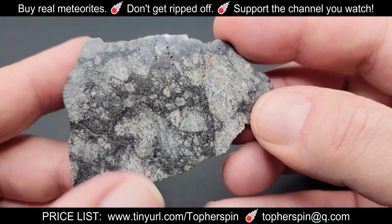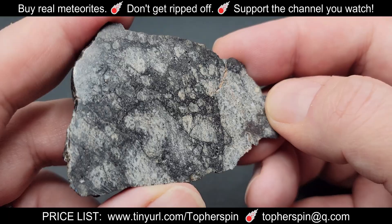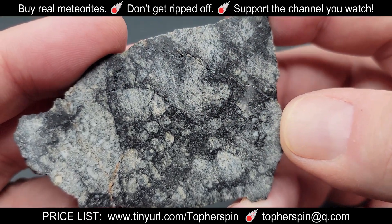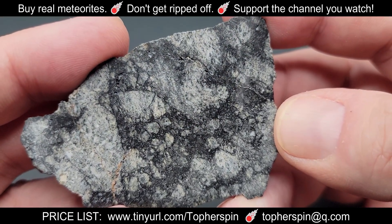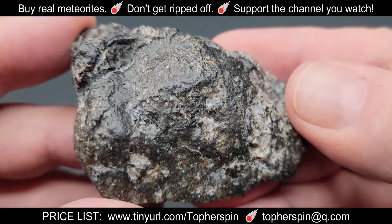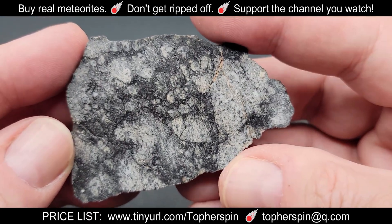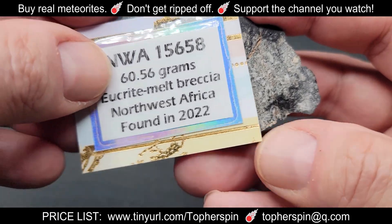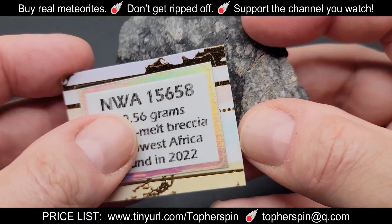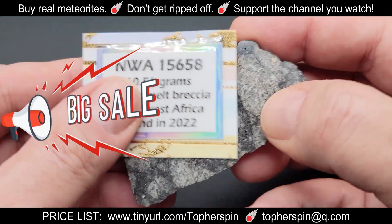These are so beautiful — there was so much fun cutting and polishing them. When you cut one open for the first time, you're the first human ever to see the inside, and it's a real wow moment. This is the most expensive meteorite we're showing tonight and it's still under $300. If you ask Sue to buy it for $275, she'll give it to you for $275.